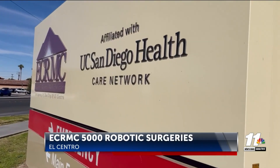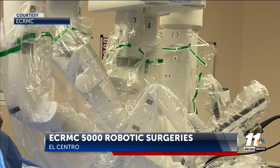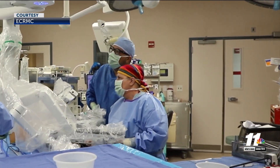Using state-of-the-art technology, reporter Abraham Retana shares how an Imperial Valley hospital used new equipment and how it helps patients during and after surgery. El Centro Regional Medical Center reached 5,000 surgeries using the DaVinci robotic surgery system, which allows doctors to perform difficult surgeries more easily and patients to recover faster.